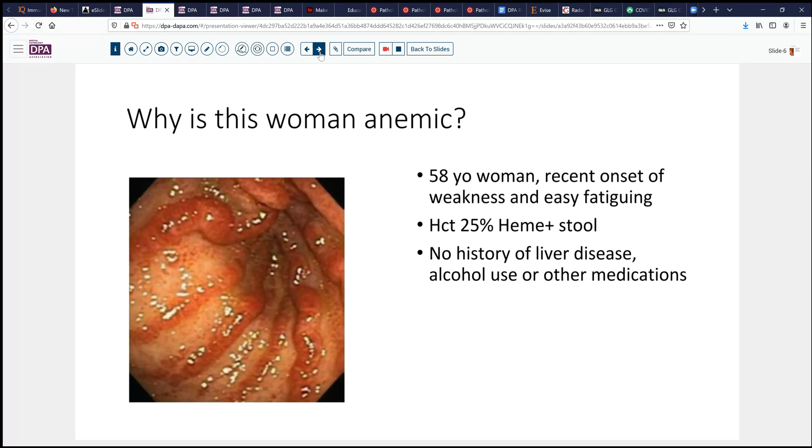On endoscopy, she is found to have an odd appearance — a slight erythema in the antrum of the stomach. She's somewhat anemic and has a guaiac-positive stool, but she has no history of liver disease, alcohol use, other medications, or known autoimmune disease.